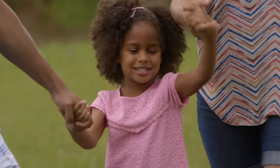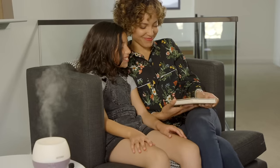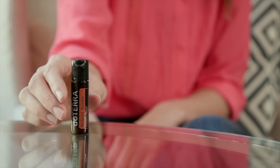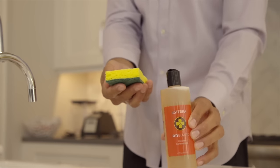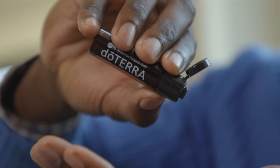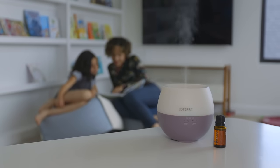doTERRA On Guard is one of the most popular blends at doTERRA. Its uplifting cinnamon citrus aroma is enjoyed by the whole family. It is used for its aromatic benefits, as an internal supplement, and for its effectiveness as a topical cleansing agent. This all-natural essential oil blend protects against environmental and seasonal threats and purifies the air.